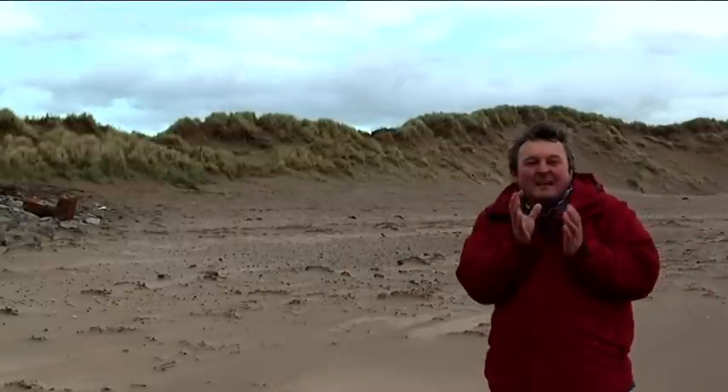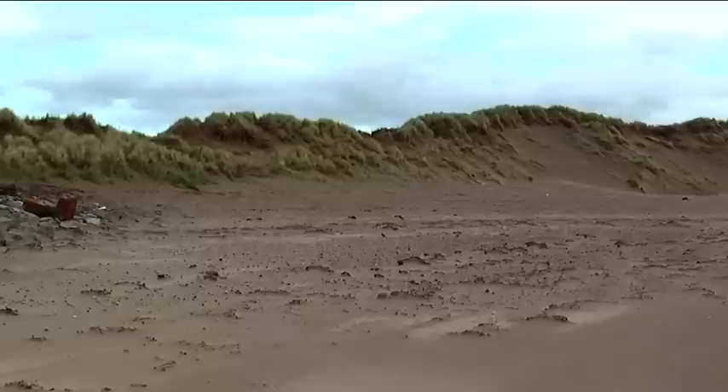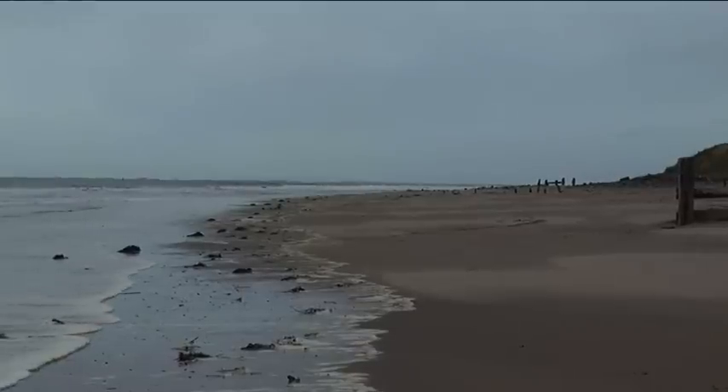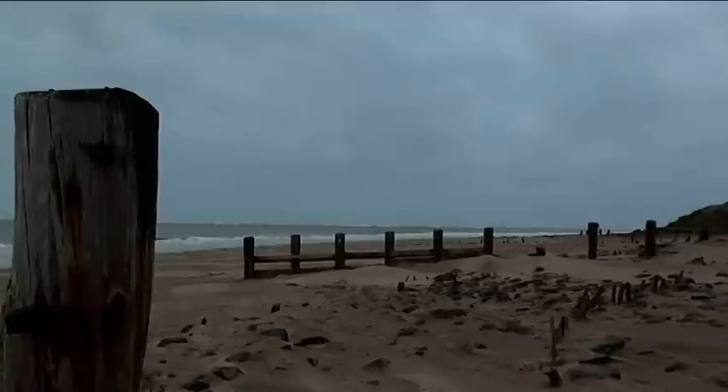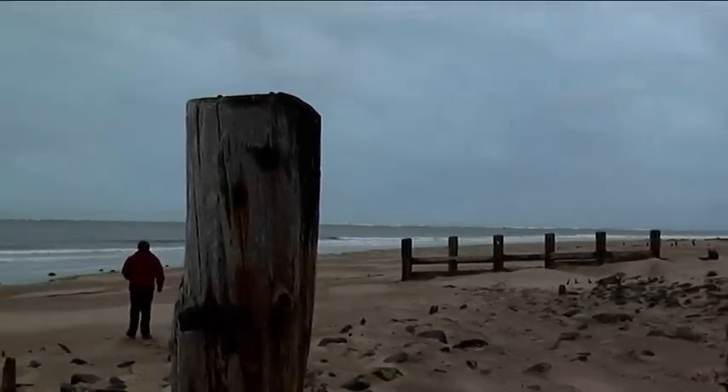Coming here is like walking into the past. This now tranquil beach was used in preparation for one of the most important and ambitious assaults in modern warfare: D-Day. And these are some of the most unique sand dune formations in Europe. For that reason, the area was chosen by the American forces for their training in 1944.